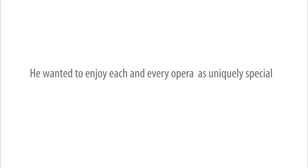I once heard — I think it was Placido Domingo, the great tenor singer, being interviewed. He was asked what his favorite opera was. He laughed and explained that he did not have favorites, as each and every opera that he sang was his favorite in that moment, so as to avoid feeling that a particular work was somehow secondary or inferior. He wanted to enjoy each and every opera as uniquely special.